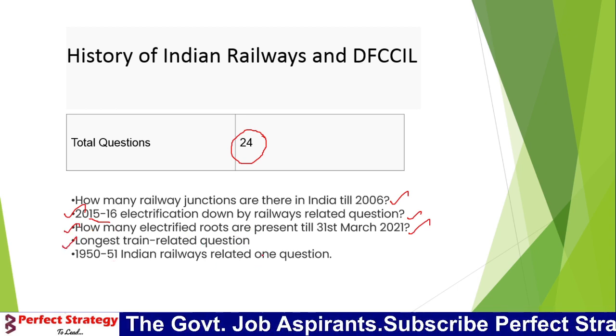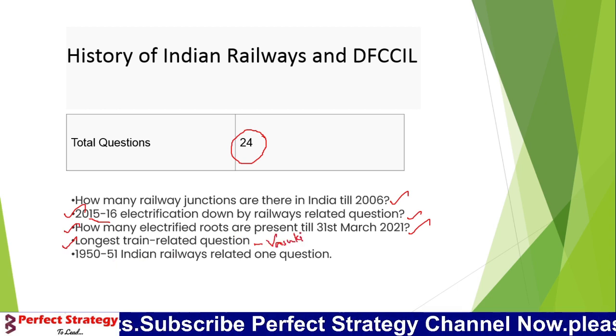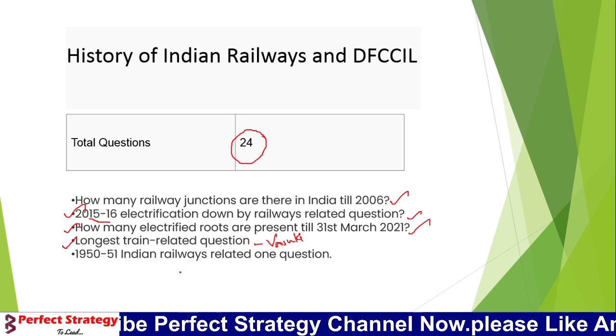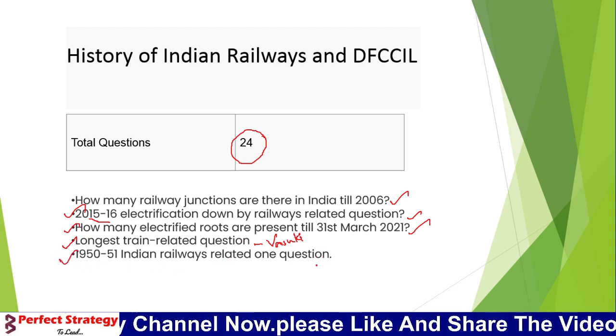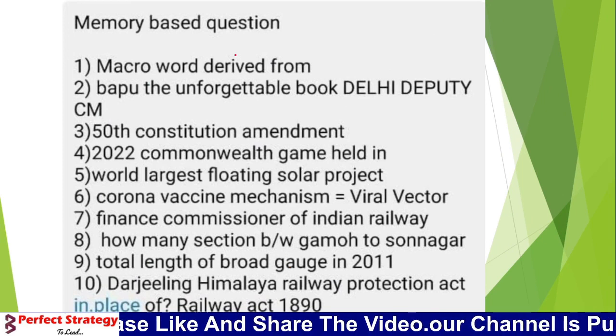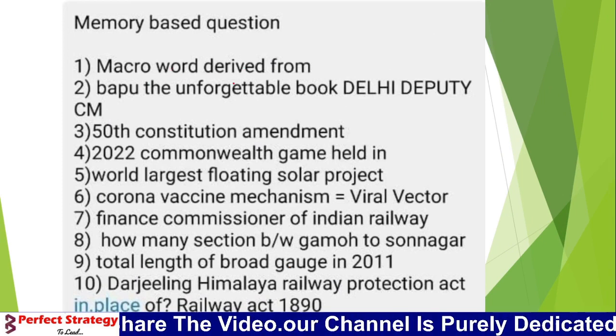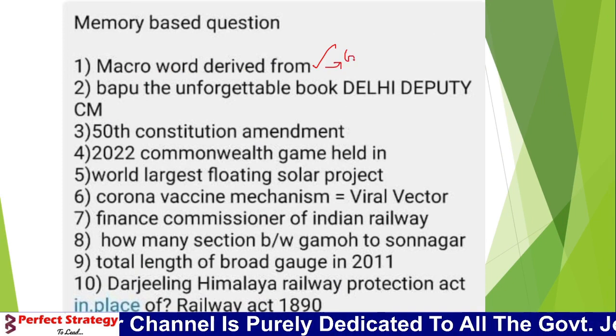In 2021, a question was asked about the longest train in India. There was also a question about a macro-related word, and the answer to that word's origin is Greek.